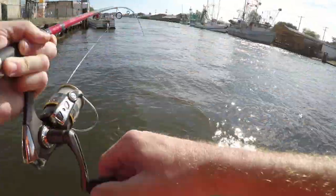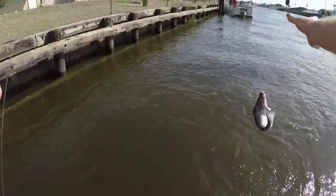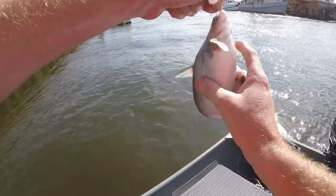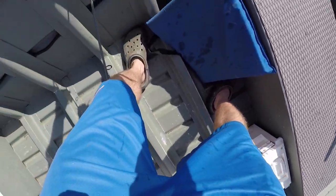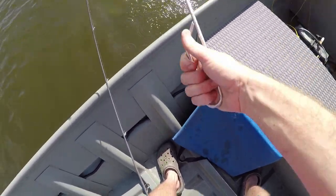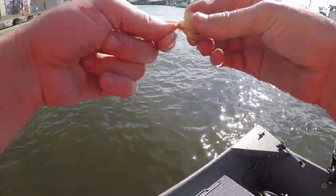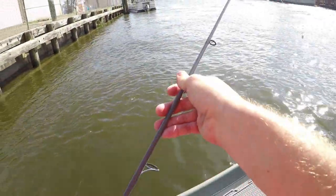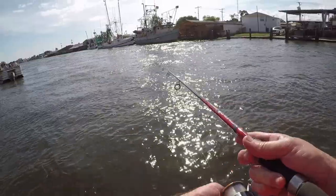There we go — hooked up on the first one! Nice little catfish. Had to go ahead and flip that one off over there. I hooked them so good in the corner of the mouth. They have that bone in the corner of their mouth that makes it sometimes hard to unhook. That flipper I have over there is a lifesaver and a half.